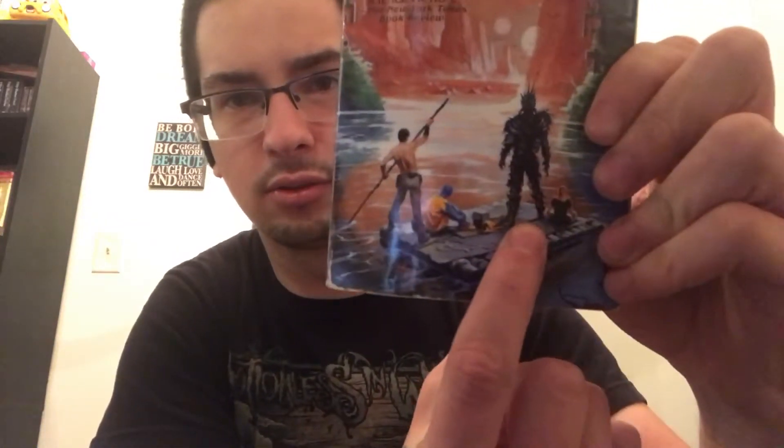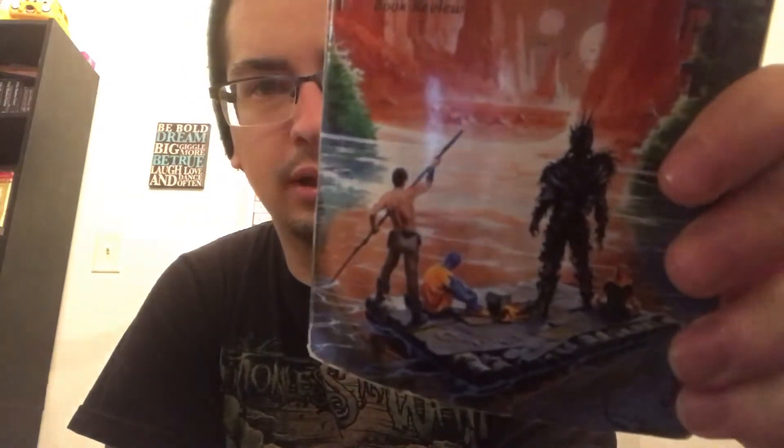Next up I have three more books — they're all random books in a series but I picked them up because they were so cheap. First off I have Endymion by Dan Simmons. I don't really know anything about this series at all, but I've been seeing these books for a few years and the covers always intrigued me. They look really weird, especially this character with what I think might be armor, but it looks pretty cool.